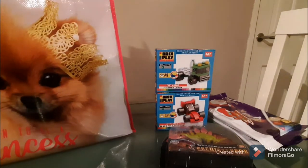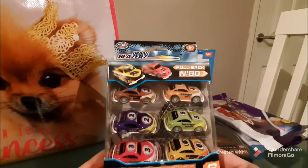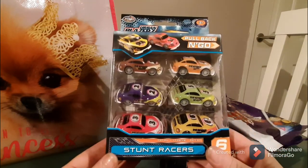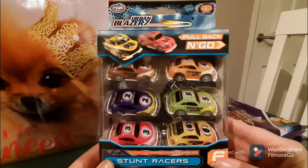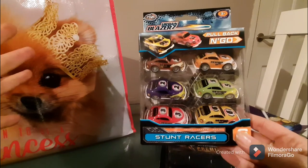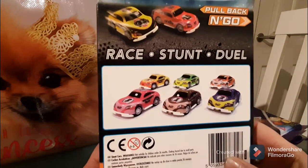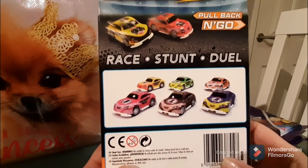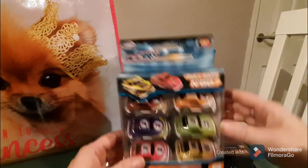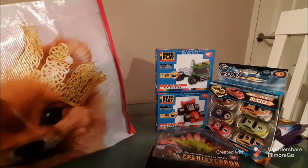These are super cute — they're Urban Blazers. I've bought these before; they are super light stunt race cars. I love the colors, they look so fun, and they are fast — you pull them back and they zoom forward. Out of the packet, you get a pack of six for a pound, which is amazing value.